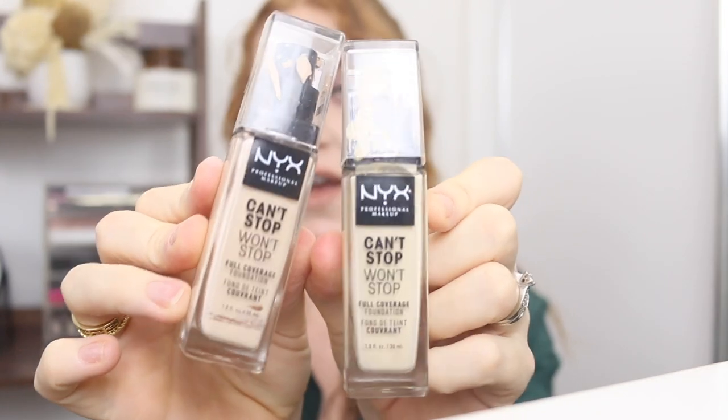Next I've got some NYX Can't Stop Won't Stop Foundations — I used to love this; such good coverage and super long lasting. The shade Pale looks like it might be too fair for me, but Light Porcelain looks more like my match. It doesn't even look like there's much left, so I might put Light Porcelain in my use-up pile and pass Pale on to someone else.